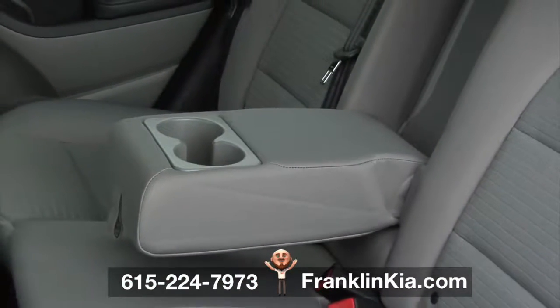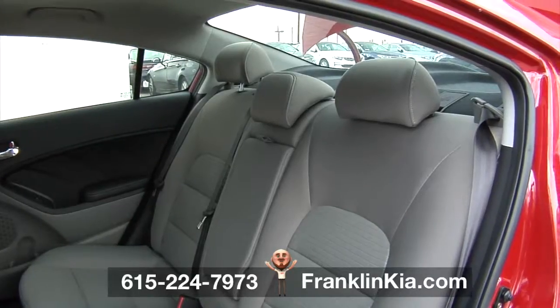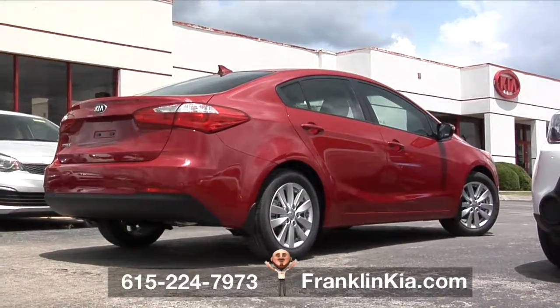Rear seat passengers enjoy the comfort of a center armrest and personalized headrest adjustment. The 2016 Kia Forte — with room to spare and share.